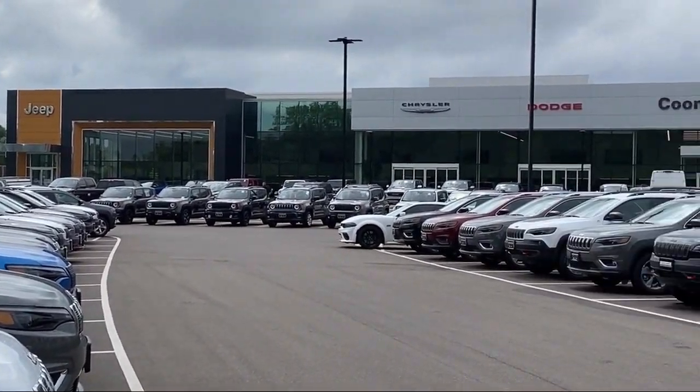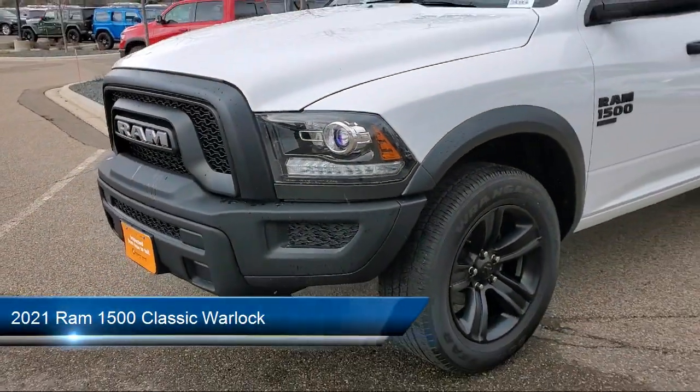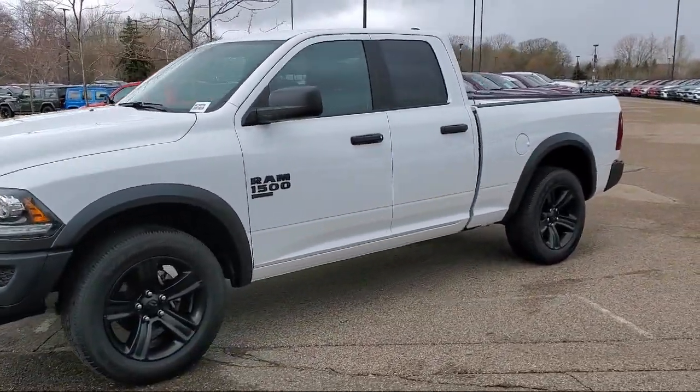Welcome to Coon Rapids Chrysler Dodge Jeep Ram, and here's a look at another one of our great vehicles in inventory. It comes equipped with Chrome Bumpers, ParkSense Rear Park Assist System, and Sirius XM Satellite Radio.